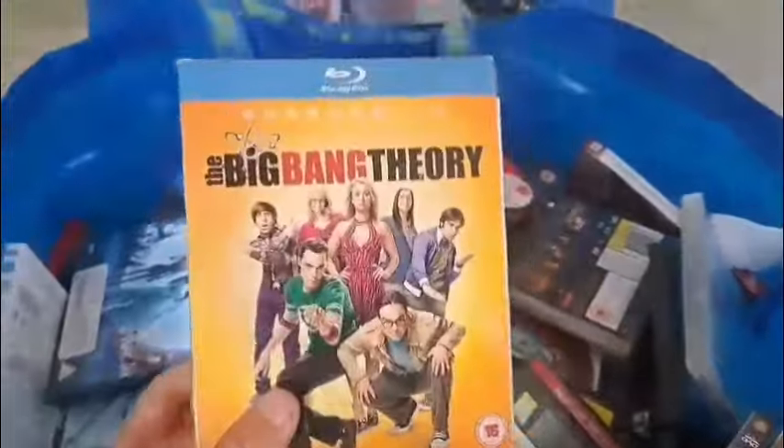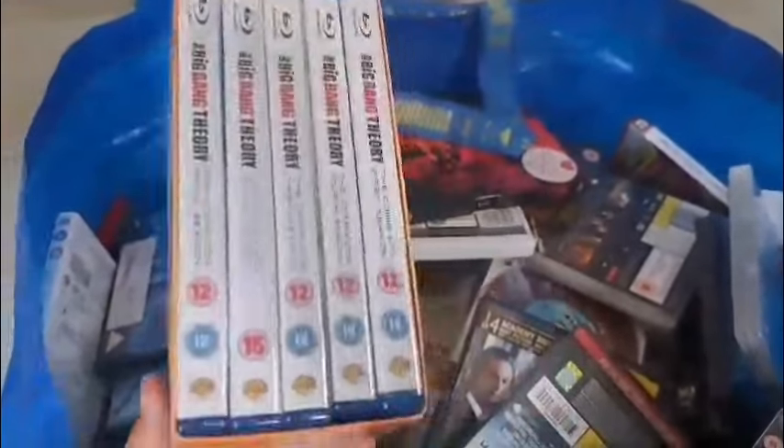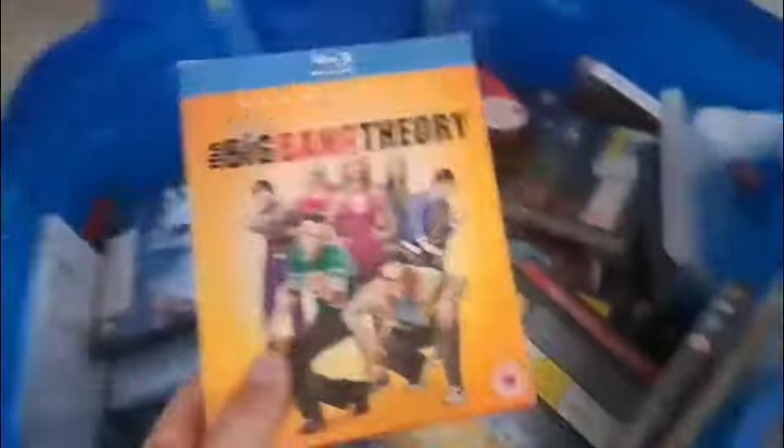Now this is very very cool — we have The Big Bang Theory here, seasons one to five on Blu-ray. Wow, that is just awesome to see.